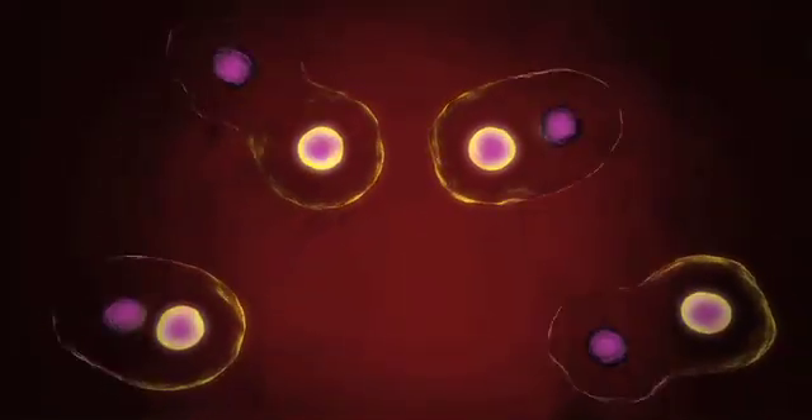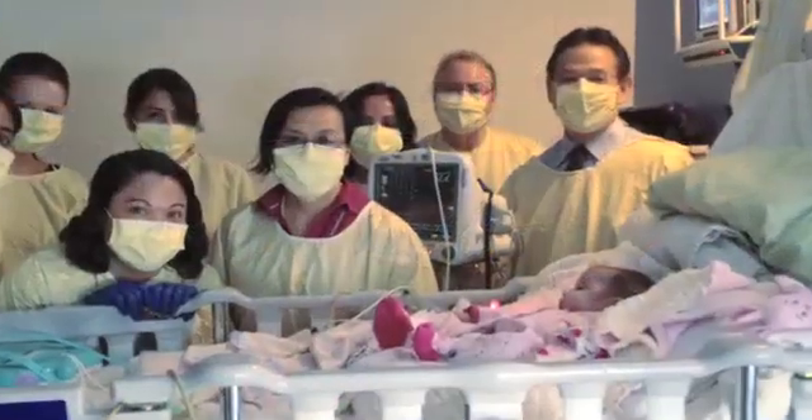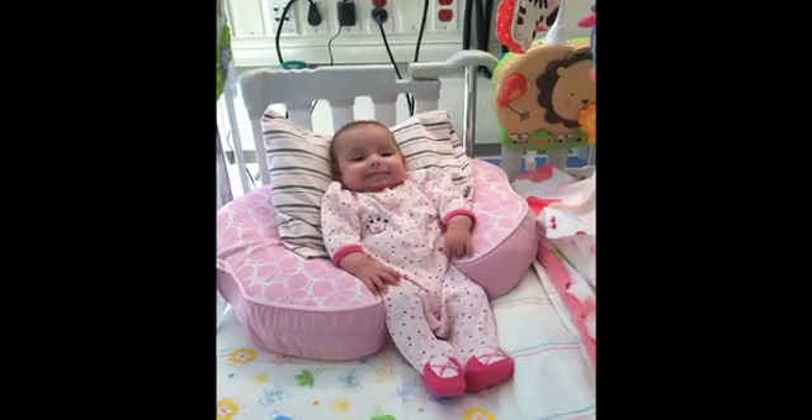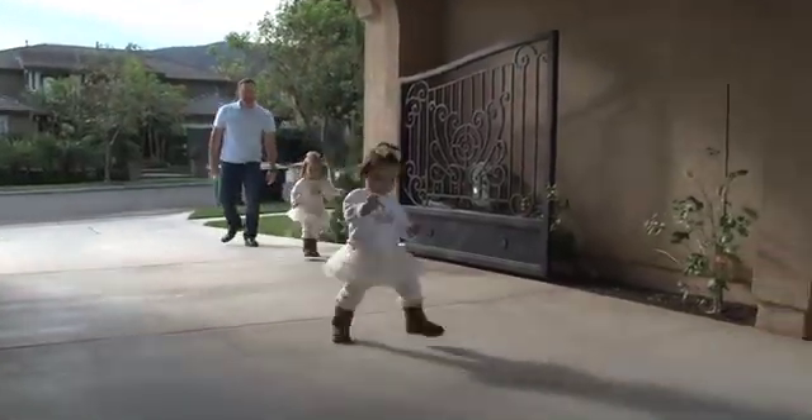Evangelina was very lucky — she got diagnosed before she got sick. She was in for her transplant when she was three months of age. She did fine with the procedure, and since that time her immune system has really come back to normal, and she's having a normal life.